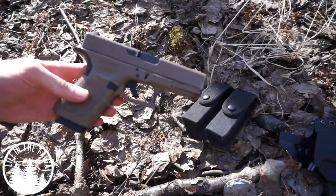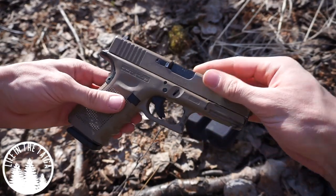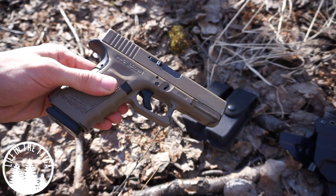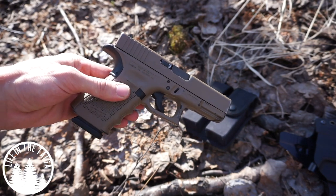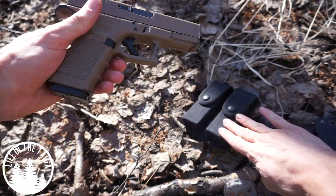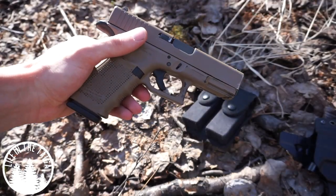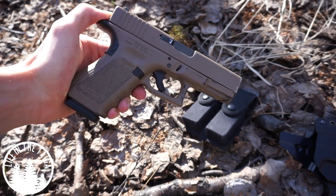The reason I chose the Glock 19 — and many people may question why I chose a 9mm semi-automatic handgun — comes down to a couple of reasons, the first being firepower and mobility. With this setup, the two magazines and the magazine in the gun, plus a round in the chamber, would allow me to have a maximum of 46 rounds total.